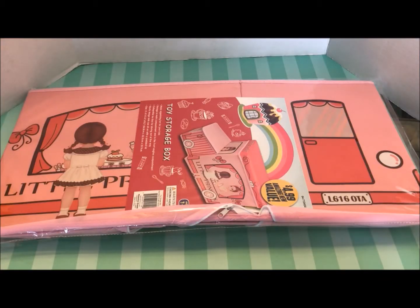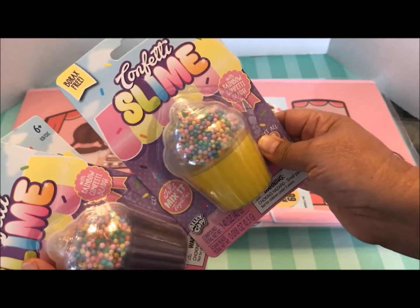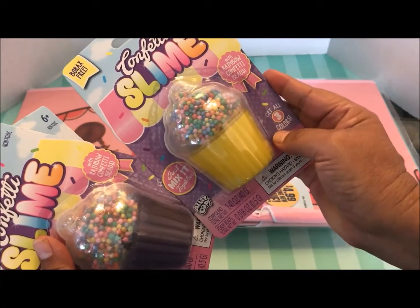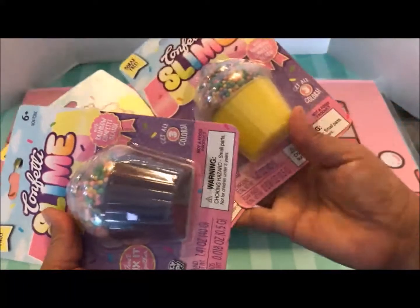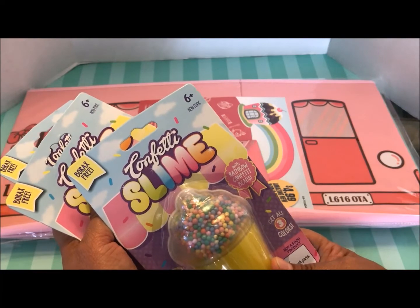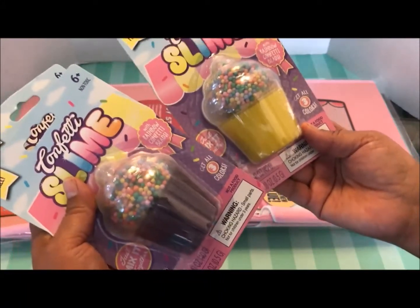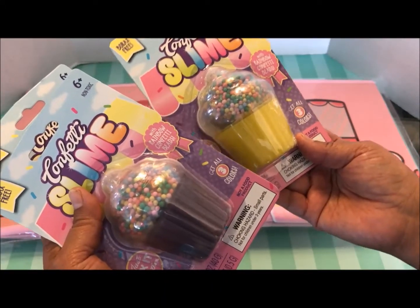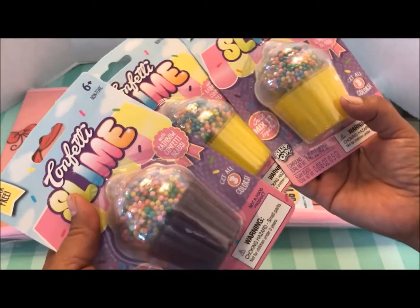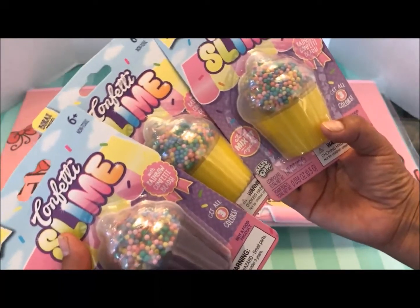Are you ready for some more cuteness? Look at these little cupcakes — they are so adorable and they were only 99 cents. It's confetti slime with rainbow confetti beads, and it says to get all three colors. I only found two colors, the yellow and the purple — I've got two yellows and a purple. It says for ages six and older, it's non-toxic and borax free. I thought this was a really great deal. I'm going to give these to one of my groomers who has three little girls — they're coming to groom Jack the day after tomorrow, so I'll have something fun for her three little daughters. Aren't they cute, and only 99 cents!